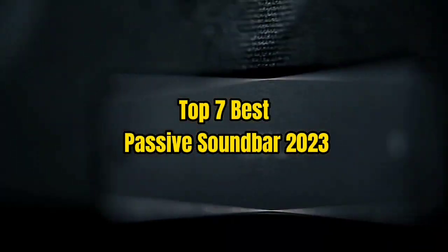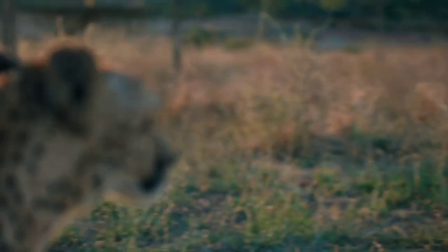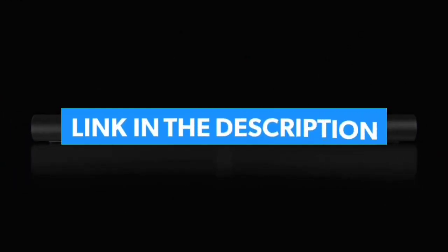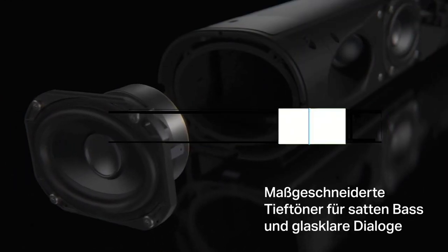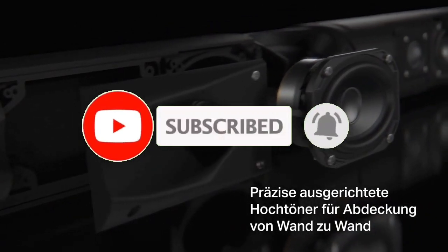Top 7 Best Passive Soundbar 2023. Through extensive research and testing, I have put together a list of options that will meet the needs of different types of buyers. For more information, I have put links to the products in the description. Make sure to check it out. Like the video, comment, don't forget to subscribe, and let's get started.